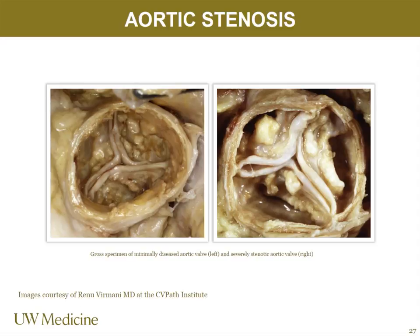Coronary dominance is based on where the PDA — posterior descending artery — comes off of. About 80% of patients are right dominant because the PDA is fed from the right coronary.